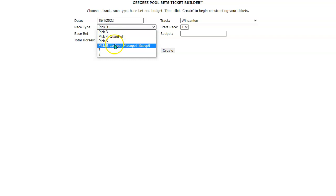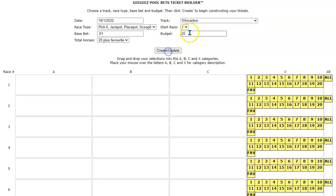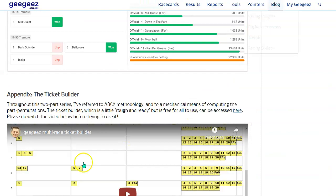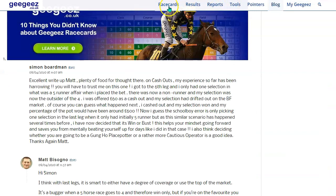This is the GG's Pool Bets Ticket Builder — squirrelled away there. You set up the parameters of the bet here. The jackpot tomorrow is at Wincanton. You can choose a three-, four-, five-, six-, seven-, or eight-leg bet. This is a six-leg bet, and I'm going to set it up with penny base bets and a £25 budget — obviously you set the budget that suits you. When I click the Create/Update button, a grid of A's, B's, C's and X's appears with numbers on the right-hand side. If you want to know what all that means, the information is in the article.